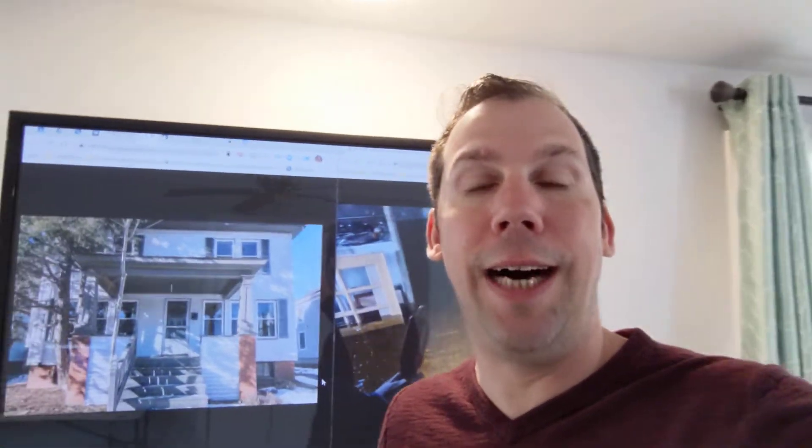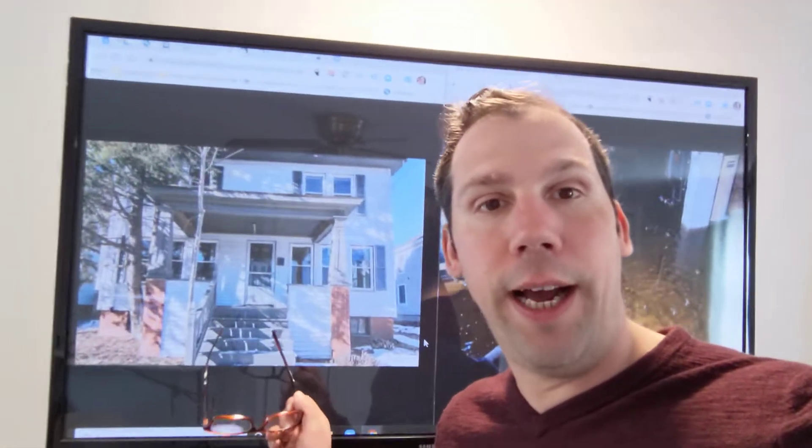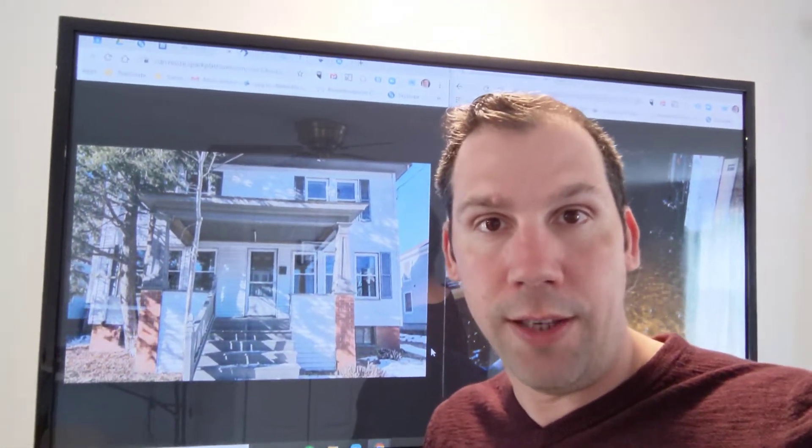Hey everybody, it's Doug Schauff with REMAX Ocean, MakeMaine YourHome.com. I just had to tell this story about a property that I just had a closing on recently. Last week — it's a property in Portland. Here's the front of the house. It's 30 Whitney Ave in Portland, just closed last week.